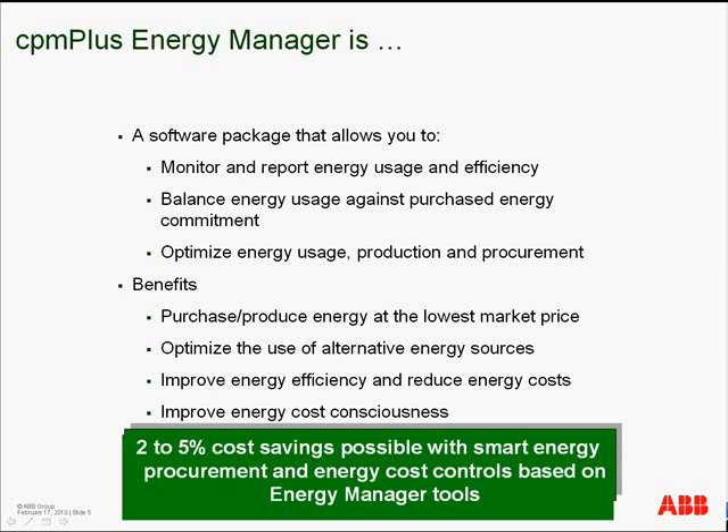Opportunities for reducing costs are greatest when both energy consumption and price vary over time. In practice, energy prices can vary every hour. In a case where a company has an energy bill of $100 million per year, electricity savings of up to $5 million can be realized by using CPM Plus Energy Manager. So let's see CPM Plus Energy Manager in action.